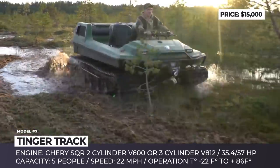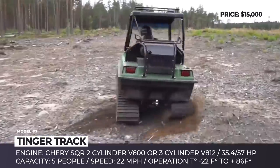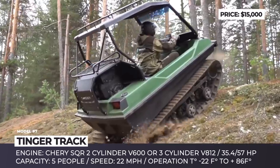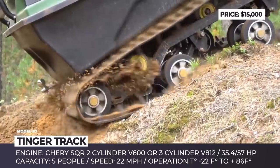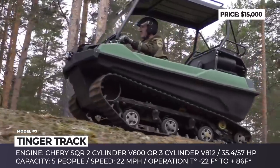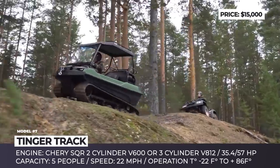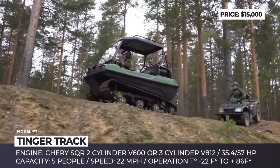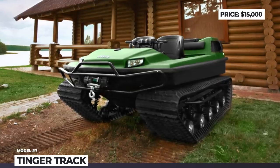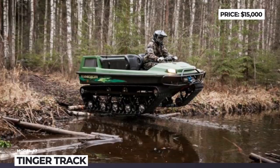Available engines are sourced from Chery SQR and come in two modifications: a 600cc 2-cylinder with 35hp or an 812cc 3-cylinder with 57hp output. The TINGER is fuel-efficient and can operate under extreme weather conditions. It will be able to overcome 1.65-foot obstacles, 3.3-foot wide pits, and 40% gradient hills. It rides on tough steel tracks and can reach a max speed of 22mph.